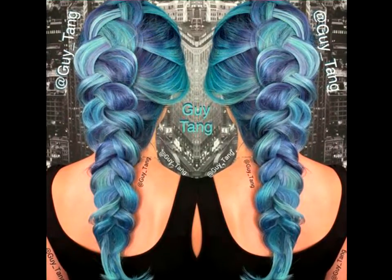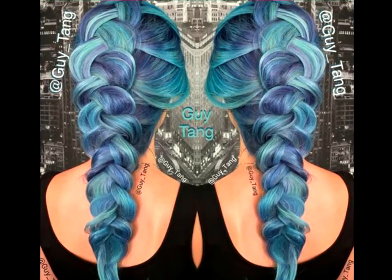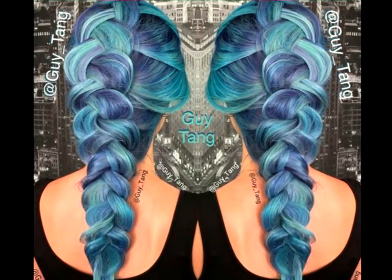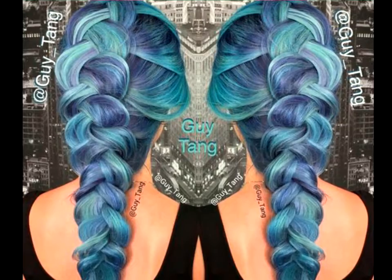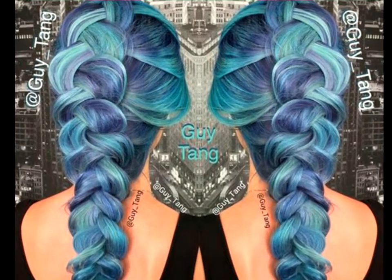Ocean blue mermaid braid. Don't be afraid to inject a touch of fantasy into your hair shade by channeling your inner mermaid. If you already have lovely ocean blue hair, the best way to add a whimsical element is to try this stunning mermaid braid. This style is ideal for all of you true romantics at heart.